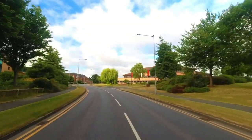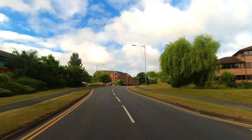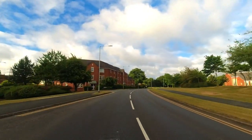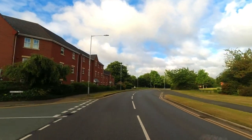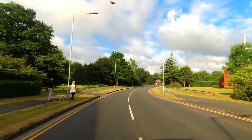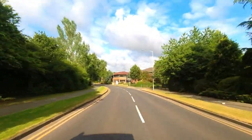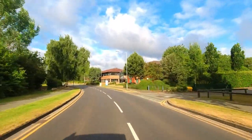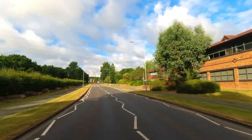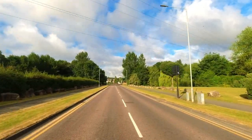St David's Park was originally a former open cast mine. Redrow bought it at around about £20,000 per acre and the total acreage of the entire site was 135 acres. The village of St David's Park is located in a place called Ewloe, sandwiched between the A494 and the A55 in North Wales.